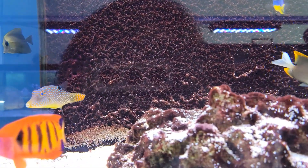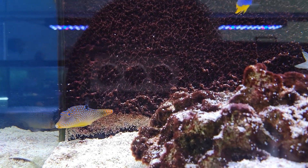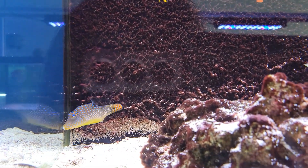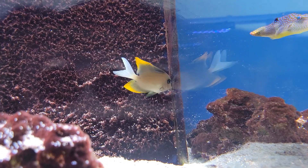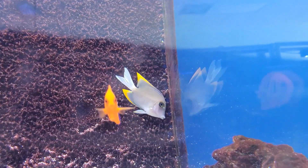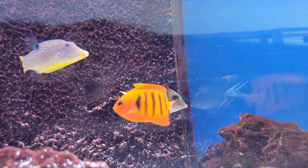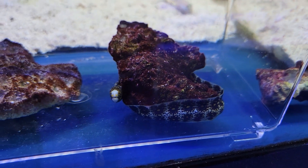Another really fun fish we have in today are these gorgeous blue dot toby puffers — an absolutely beautiful, fluorescent, fun little pufferfish. We also have the flame fin, or tomini tang, a gorgeous member of the bristletooth tangs with those beautiful flame fins, and of course another one of those flame angels.